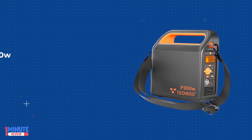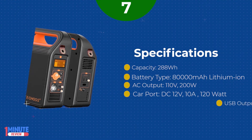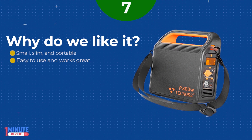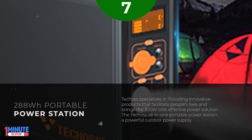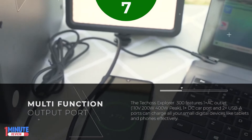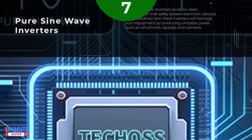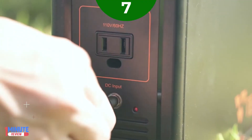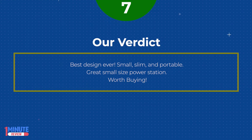List Number 7. Tekkis Portable Power Station Explorer 300. Tekkis specializes in providing innovative products that facilitate people's lives, bringing a 300W cost-effective power solution. The Tekkis all-in-one portable power station is a powerful outdoor power supply with plug-and-play installation. Compact, lightweight, and ultra-portable at 10 lbs, with quick and easy installation requiring no electrician. Utility power lines and LED indicator lights communicate power failure to intuitively switch power sources. Multi-function output ports power outdoor recreation including outdoor parties, blenders, pellet smokers, small household ice shavers, and TVs. Also supports home backup for emergency appliances such as refrigerators, CPAP, BiPAP, computers, radios, and phones. Small, slim, and portable — a great small size power station. Worth buying.